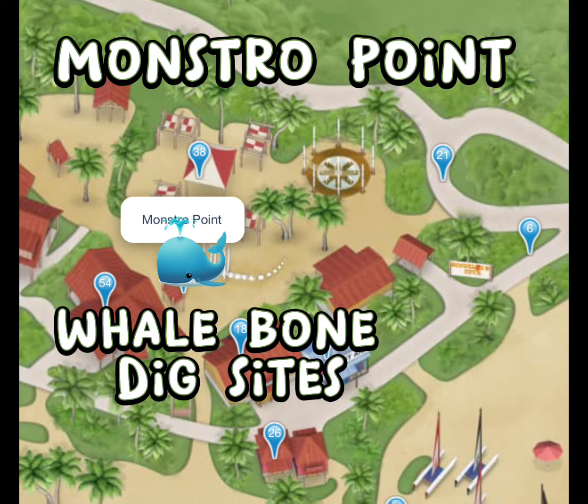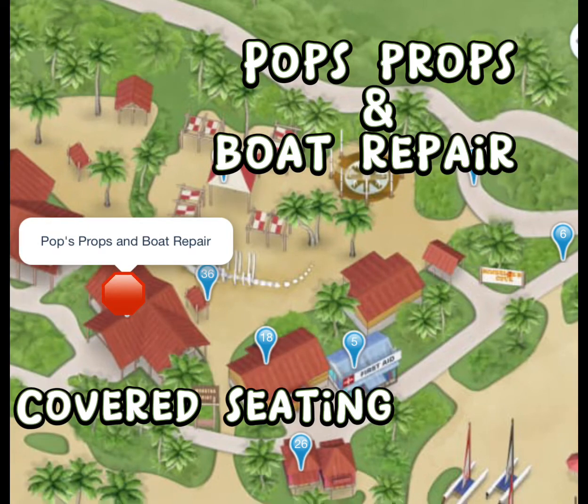Right adjacent to Scuttle's Cove is the Dig at Monstro's Point, where kids can discover whale teeth at an excavation site. If you are looking for a shaded area to sit and eat, this is one of many. There are Pops, Props, and Boat Repair, which is just one of the few covered seating areas.